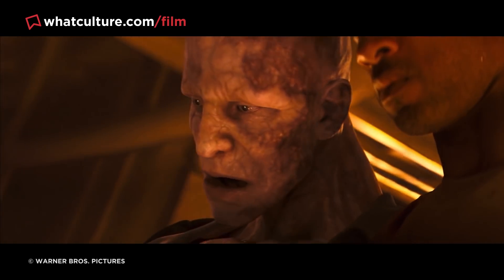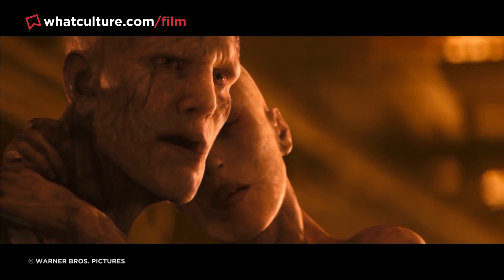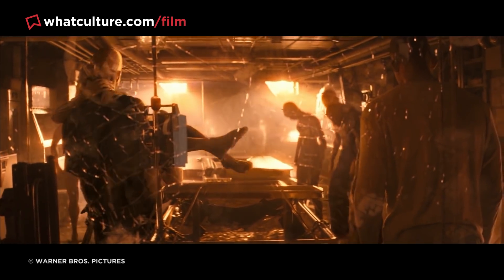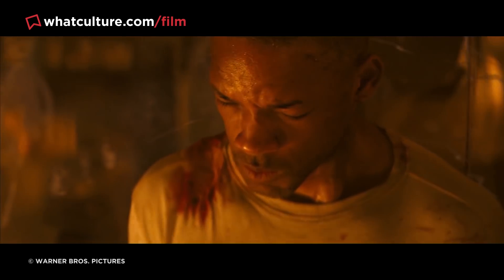Well, that was apparently the original plan, but during the test screenings, the director worried that the Darkseekers resembled angry mimes, so they switched to CGI at the 11th hour. But upon watching the screen test, there's no question the original design of the monsters is vastly superior.